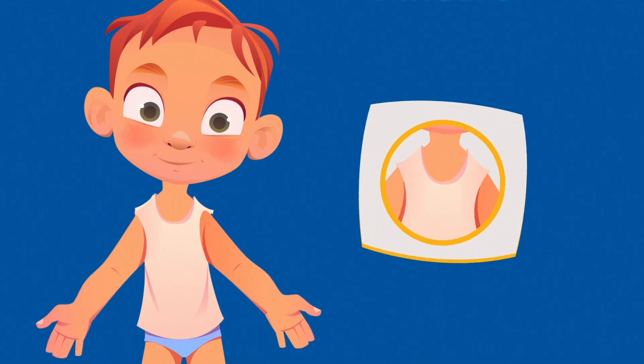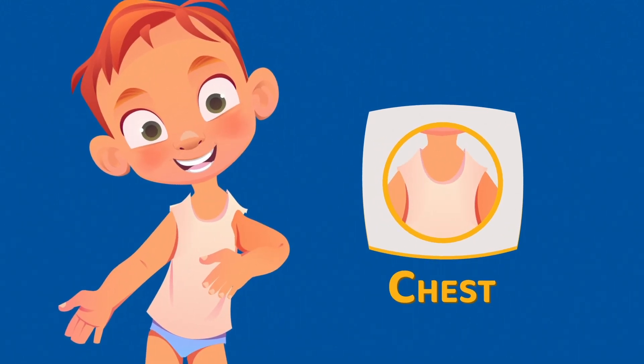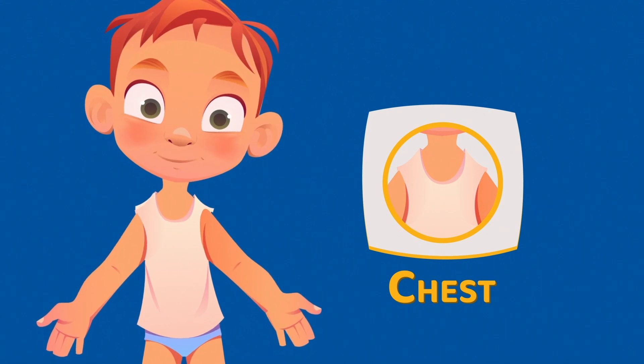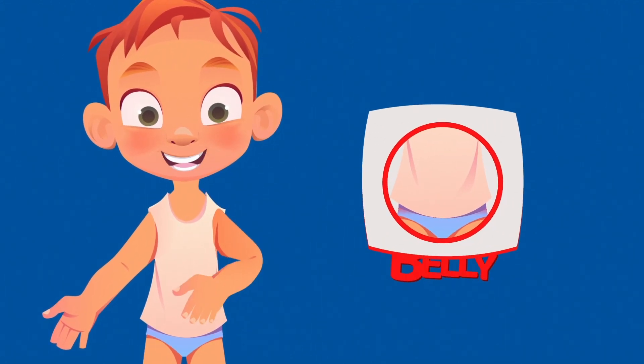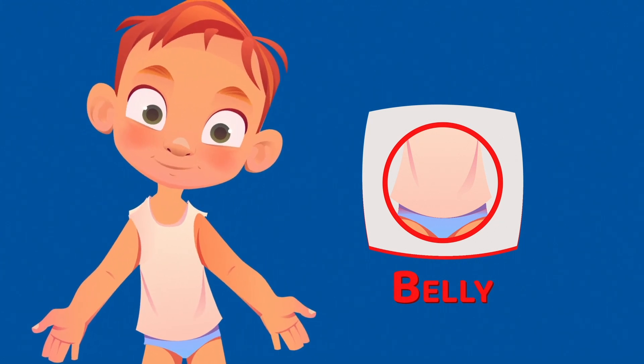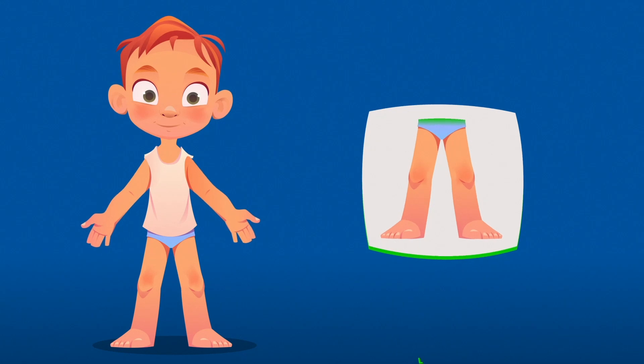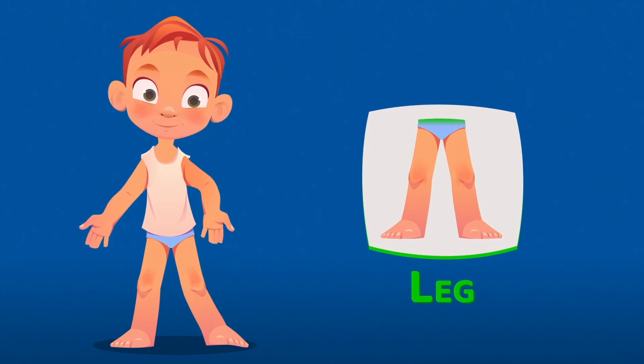This is the chest. The chest helps you breathe and protects your lungs. This is the belly. The belly helps you digest your food. It also growls when you're hungry.